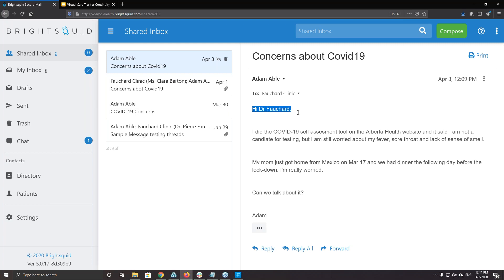Here's the message from Mr. Abel in our virtual help desk. He's addressing Dr. Fochard but sent the message to the practice, which is fine because as the MOA I can review the message. I can reply back to Mr. Abel directly, or if appropriate, forward the message to Dr. Fochard to let him deal with it — he could send a response back to the patient, set his mind at ease, or answer whatever questions he might have.